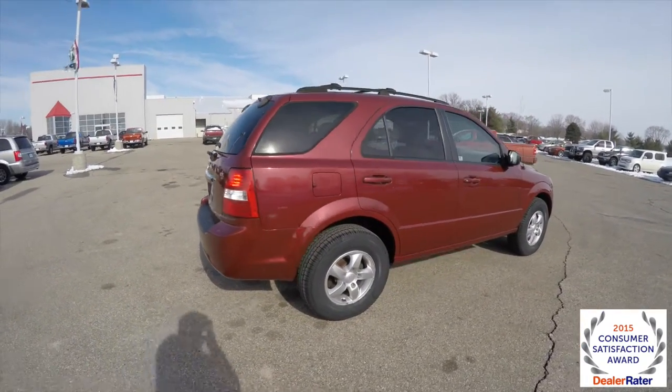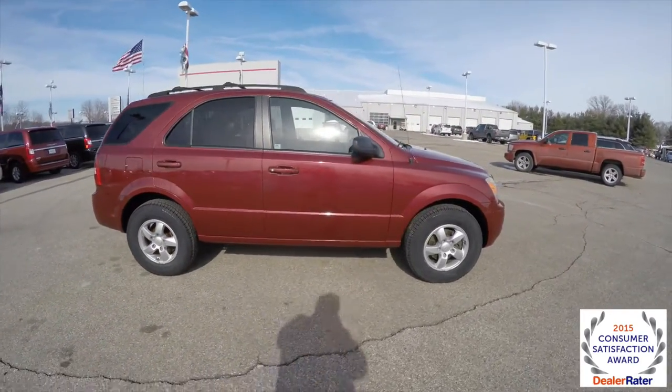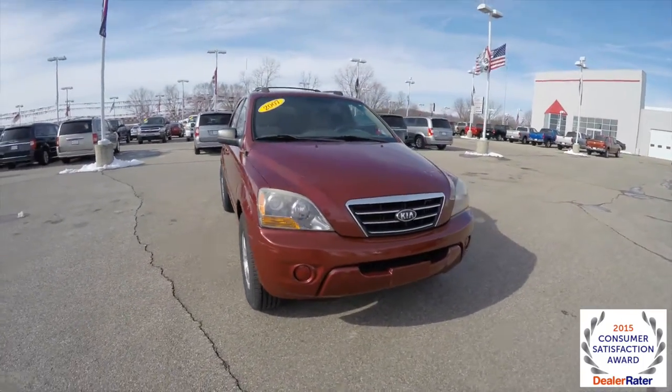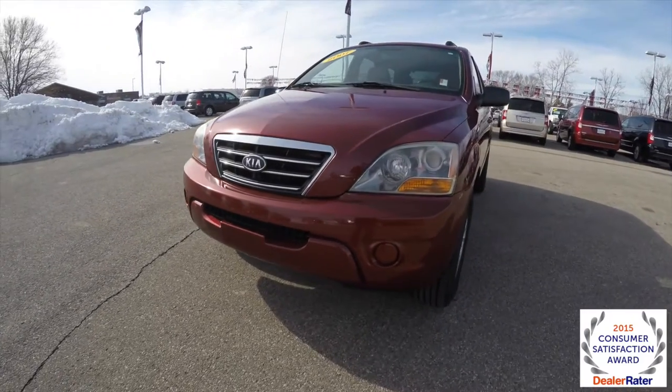This does conclude our quick walk-around look at this 2007 Kia Sorento LX. If you have any questions or would like to see this vehicle, please contact our showroom — one of our friendly sales staff will be more than happy to answer any questions you may have. And as always, thanks for watching.